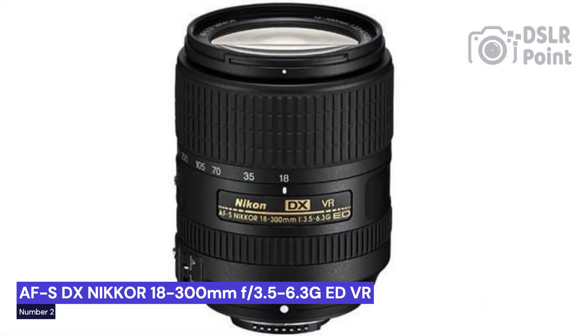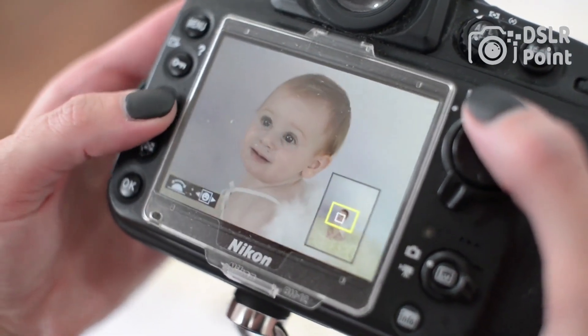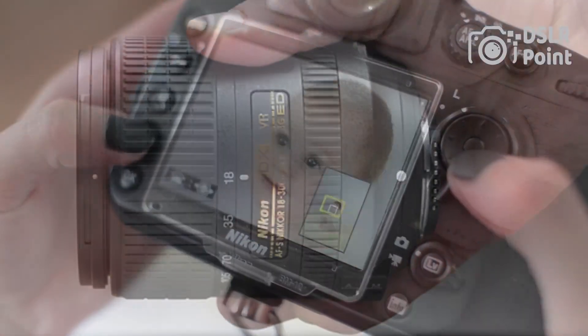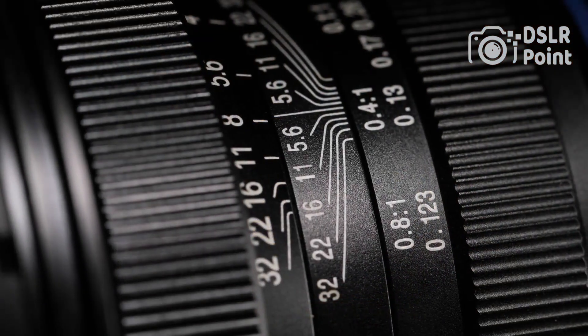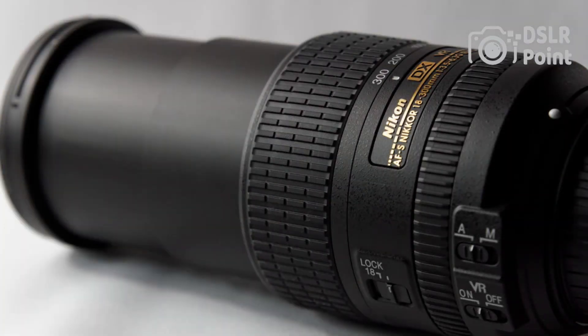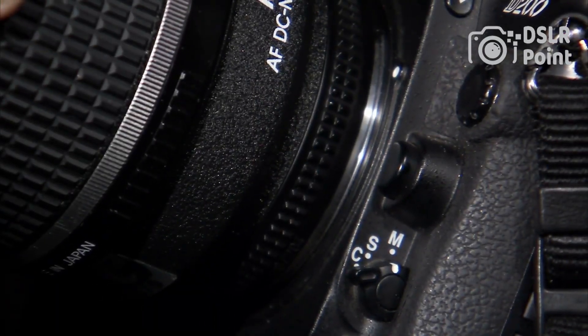Our second choice is the Nikon AF-S DX 18-300mm f3.5-6.3G ED VR, an impressive all-in-one lens that offers photographers a versatile range of focal lengths and the latest in optical technology. This lens is the perfect choice for amateur or professional photographers looking for high-quality, sharp images even in challenging lighting conditions. With a zoom range of 18mm to 300mm, this lens can take everything from wide-angle landscapes to close-up wildlife shots and more.